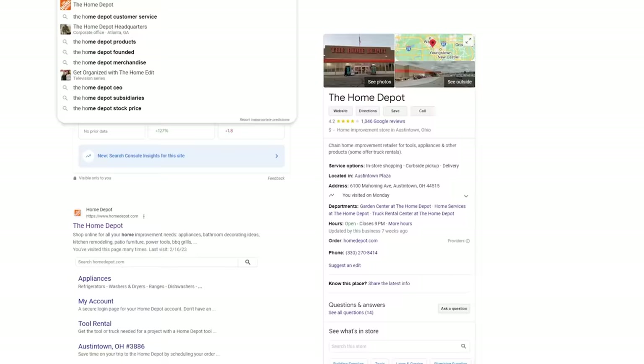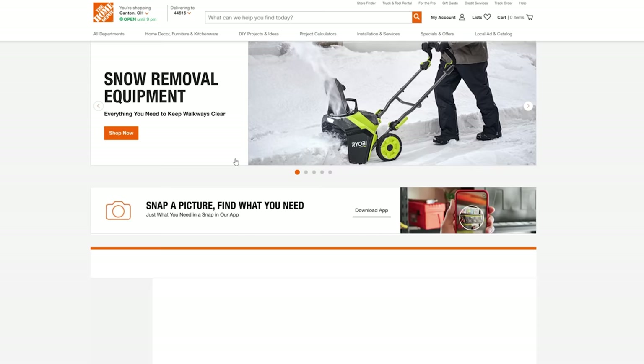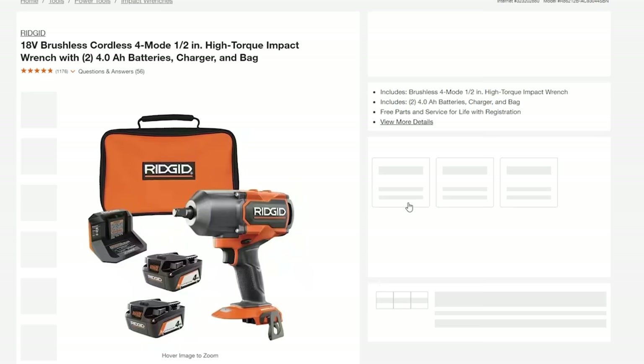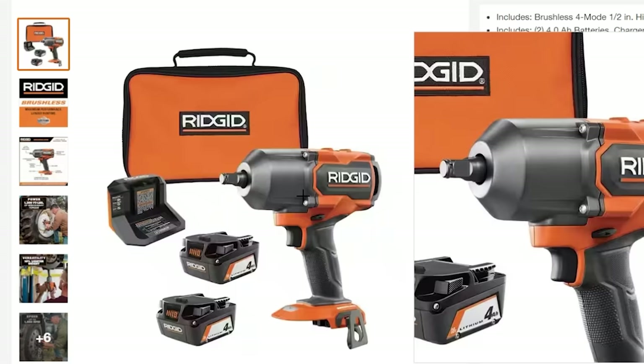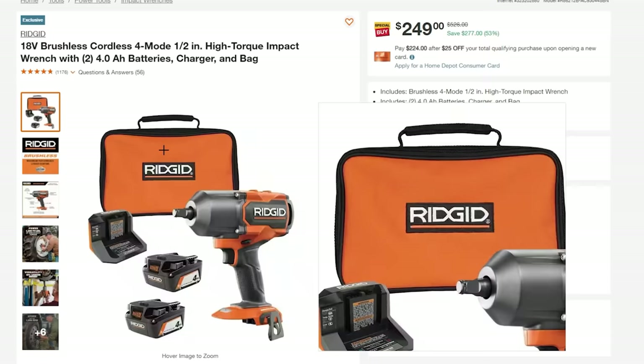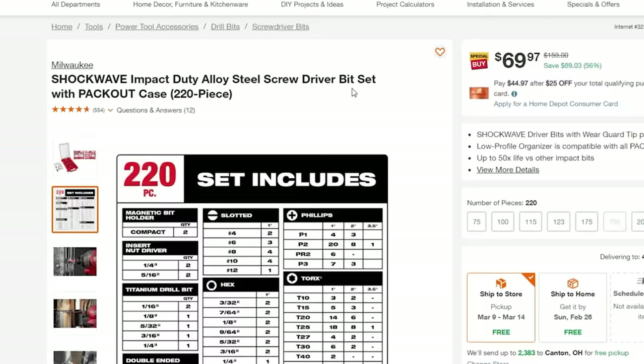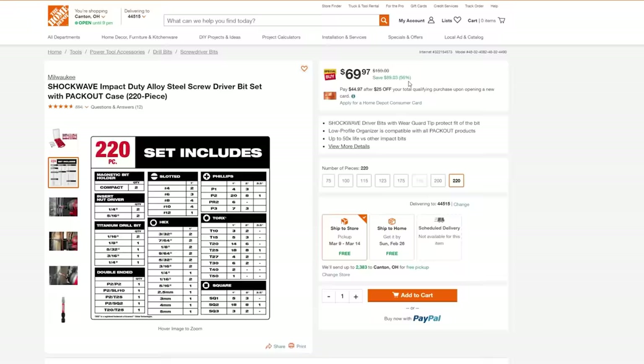It's so simple - let me show you. In today's video we're going to use Home Depot as an example. We'll type it into Google and click on their home page. You can see right away that deals start popping up. The first one that grabs my attention is this Rigid high torque impact wrench - you get two batteries, the charger, the impact wrench, and the soft bag - and you're saving 53%. Here's another one: the Milwaukee shockwave impact duty alloy steel screw driver set with Pack Out case, 220 pieces, is 56% off for $69 - you're saving $89.